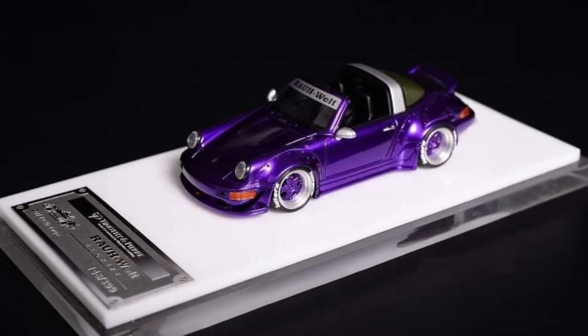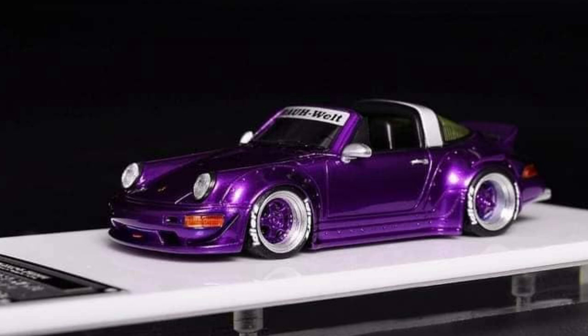New from Timothy and Piri: the RWB 964 Targa. Made in resin, it will be limited to 399 units and released in January 2022.